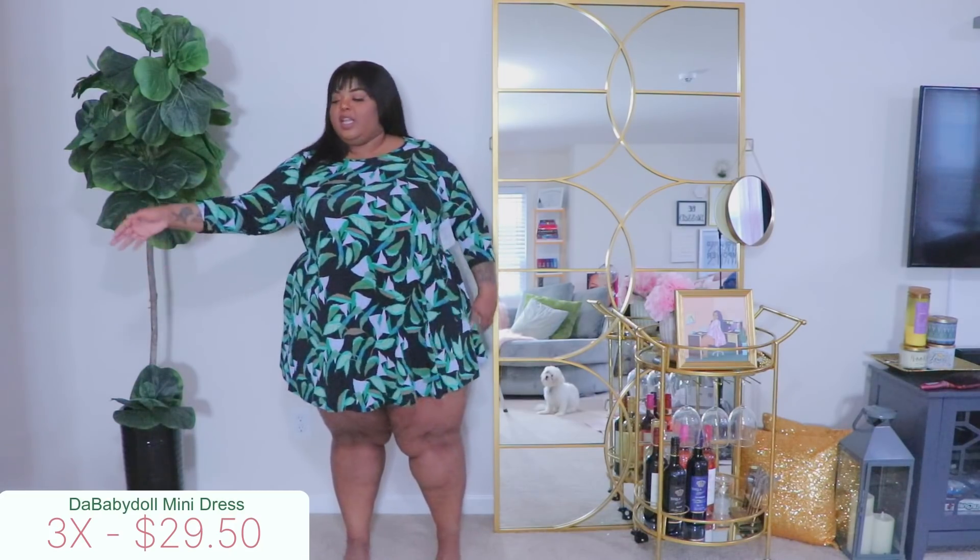Shoutout to Tiff over at Lace and Leopard — I absolutely love her. She's one of my faves and definitely one of the first people on YouTube I really resonated with. Y'all need to shop her, shop Black, all of that good stuff. Definitely check out her website, Shop Lace and Leopard — I'll have it linked down below. It is a Black-owned company and she makes pretty dope items.